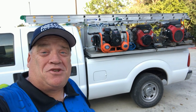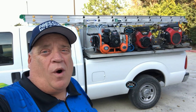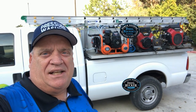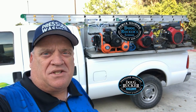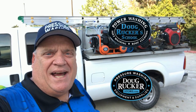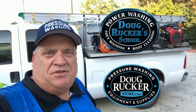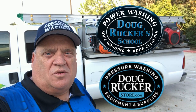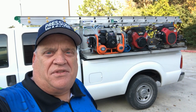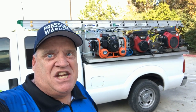Hey everybody, Doug Rucker here, PressureCleaningSchool.com, DougRuckerStore.com. I've had quite a few requests over the last couple of months to do a video on the equipment that I have on our truck-mounted skid in our F-250, so I thought I'd shoot a quick video and go over some of the things that we have on it. Stay tuned for that coming up next.